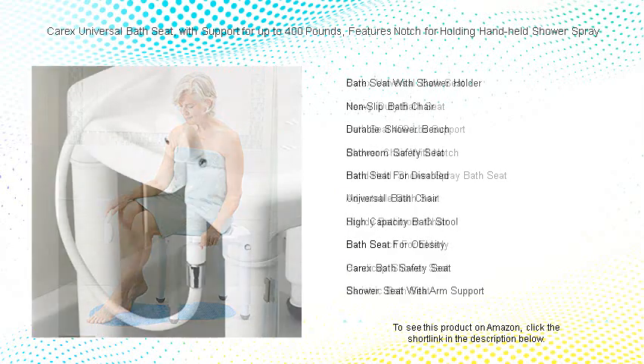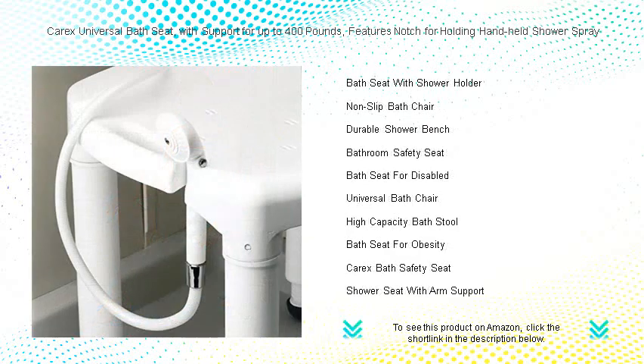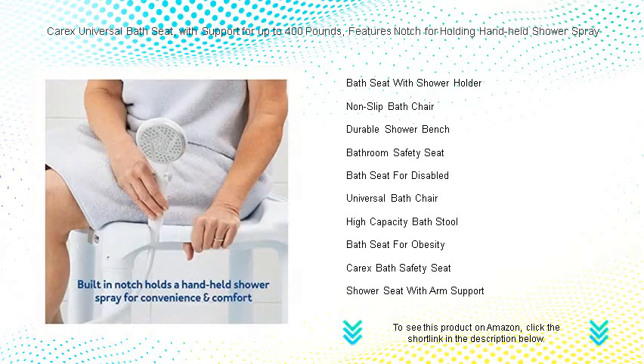The Carex bath seat is not only dependable but also versatile, fitting most standard bathtubs and showers with ease. Installation is a breeze with no tools required, so you can start using your bath seat right away.